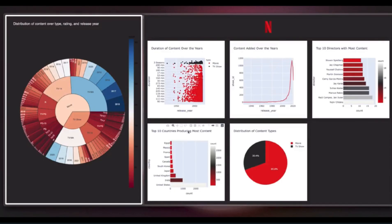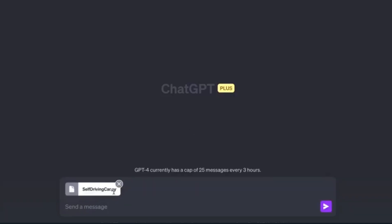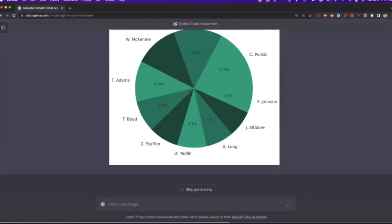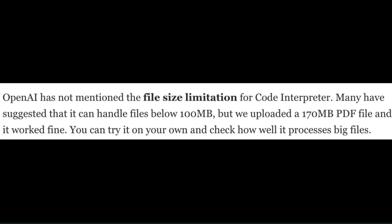Code interpreter runs Python code right in the ChatGPT interface. For example, if you wanted to convert some files, it creates a Python script and executes it right there. All you have to do is upload your file. Uploaded files are discarded after the chat session. As for file size limitations, OpenAI has not officially mentioned a limit — many have suggested below 100 megabytes, but a 170-megabyte PDF file was uploaded and it worked fine.